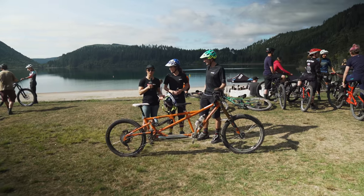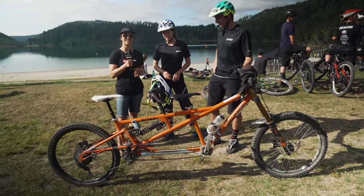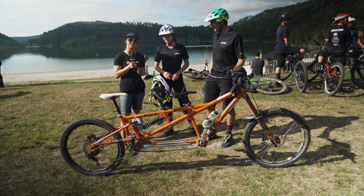We're here with probably one of the most unique bikes on the whole enduro course today. We've got Jackson and Rose here, they're going to give us a little rundown on their super sick bike.